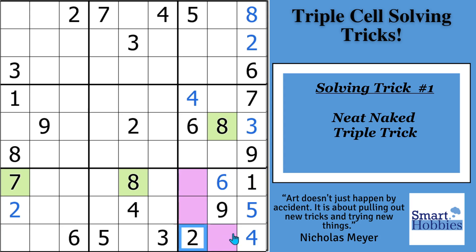We have a 1, 2, 4, 5, 6, and 9 in the block, so we're missing a 3, 7, and an 8 in these three cells. Now look at the green cells. You'll notice we have a 7 and an 8 in row 7 that are looking at this purple cell, and then the 8 in this green cell is repeated and it's looking at a different purple cell. This is the basis of my neat naked triple trick.